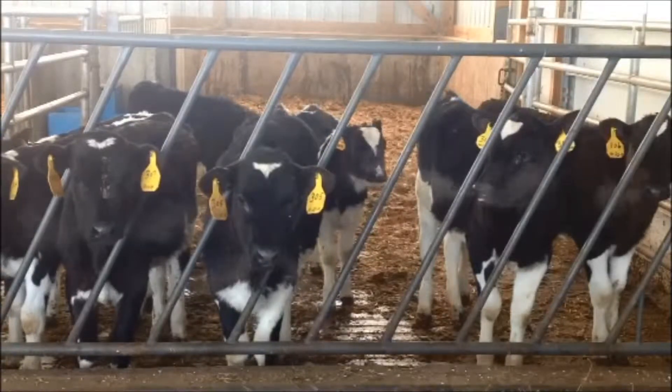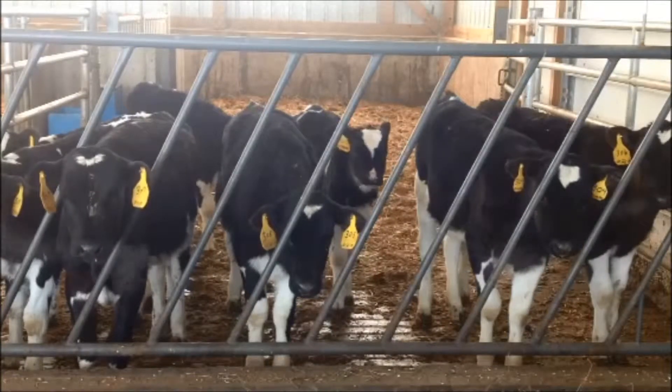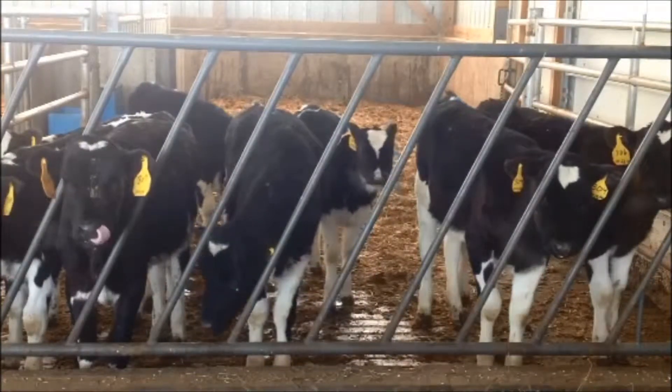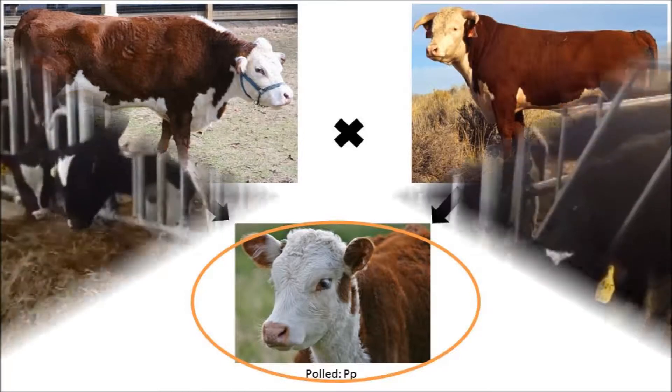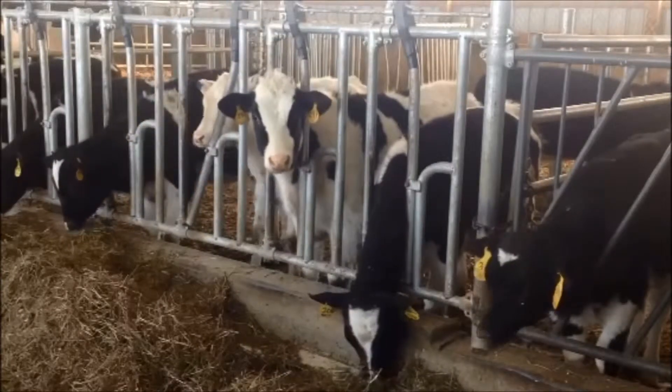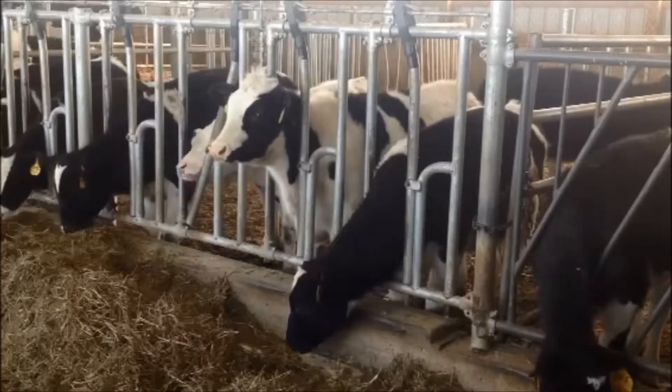In terms of pain management, polled genetics is the best method for horn removal because there is no pain associated with genetically preventing horns in animals. Having horns is determined by one pair of genes — one gene inherited from the dam and the other inherited from the sire. The polled gene is dominant to the horn gene. The calf will be polled when it inherits a single polled gene from either parent. When you include polledness in your genetic selection process, you will reduce and eventually eliminate the need to dehorn in your herd.